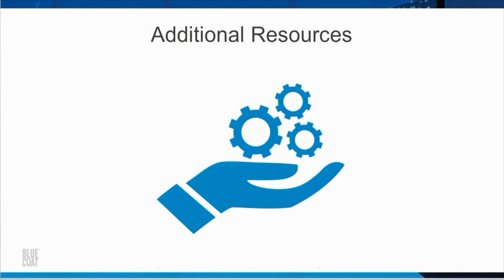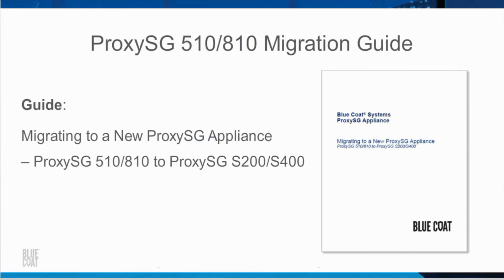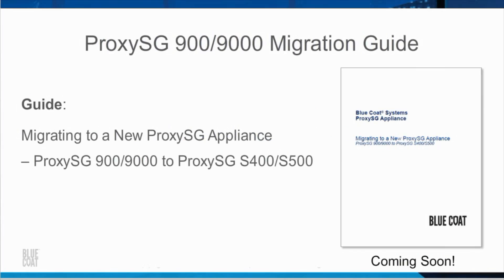There are a number of excellent resources to help you get started with ProxySG migration. If you are migrating from a ProxySG 510 or 810 to a ProxySG S200 or S400 appliance, a helpful migration guide can be downloaded from BlueTouch Online. If you are migrating from a ProxySG 900 or 9000 to a ProxySG S400 or S500 appliance, a helpful migration guide will be available soon on BlueTouch Online. Both migration guides provide comprehensive step-by-step instructions on essential migration tasks, including how to prepare the old and new appliances, edit the configuration archive, and map the interface.